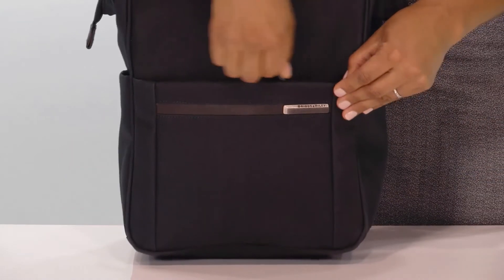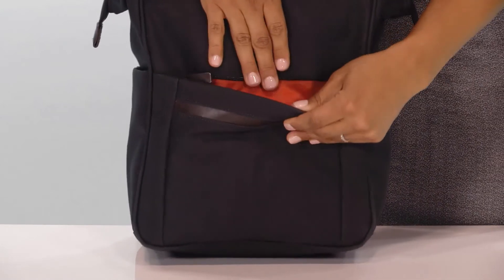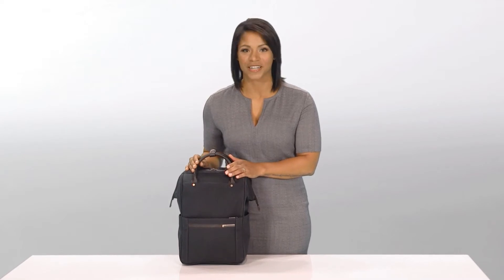Our speed-through pocket allows for quick storage of items at security checkpoints. The orange lining makes finding contents easier and visually alerts you if the pocket is open. This pocket also features pen loops and a small slip pocket for additional organization.